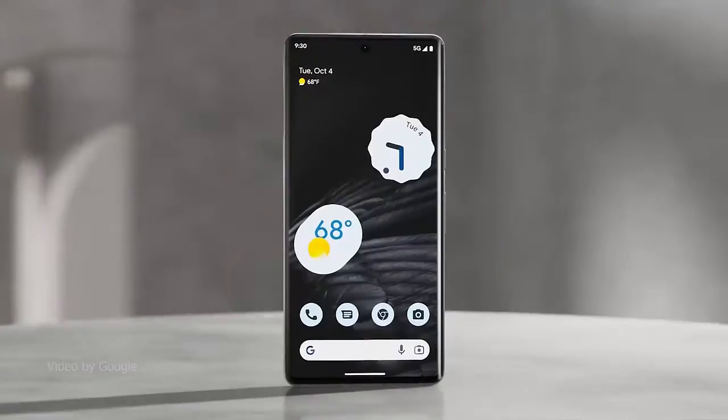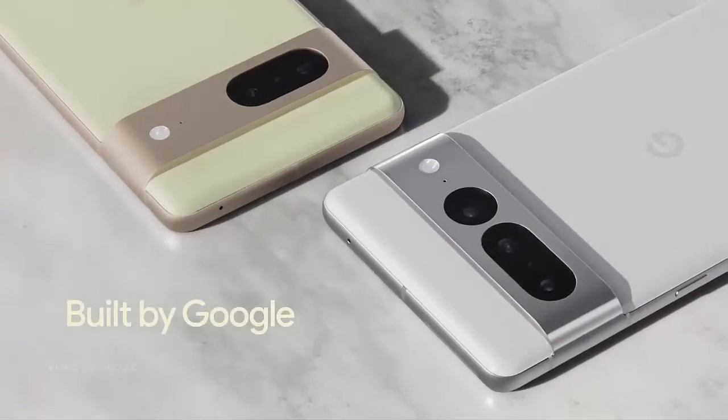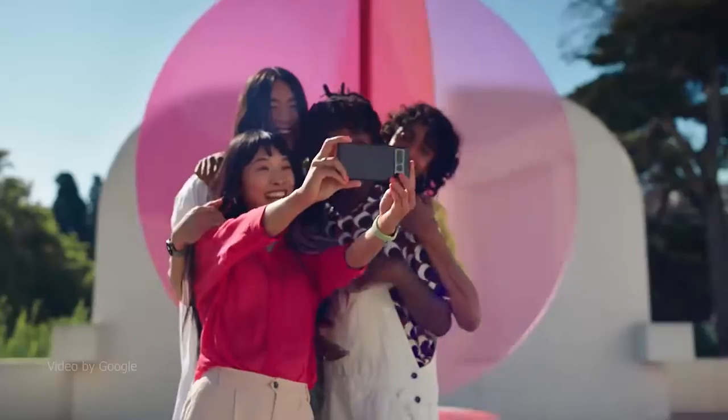Introducing Google Pixel 7 and 7 Pro 5G, unlocked, with a telephoto and wide-angle lens, 24-hour battery, and 128GB storage.